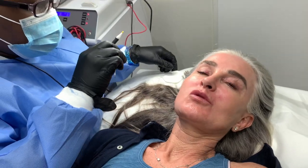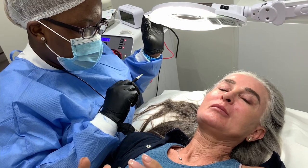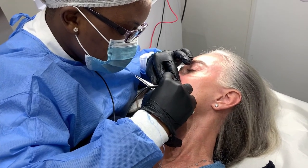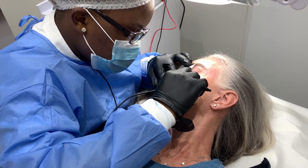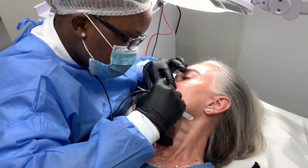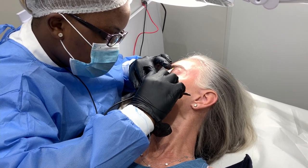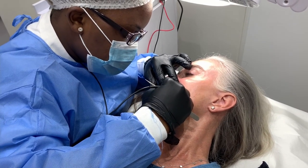Does your menstrual cycle make a difference to the pain or hair removal? Yes it does. Hair growth is related to hormones, so during the menstrual cycle, hormones are imbalanced and they change. It does make a difference when you are pre-menstrual or during menstruation — it can increase the discomfort you feel.